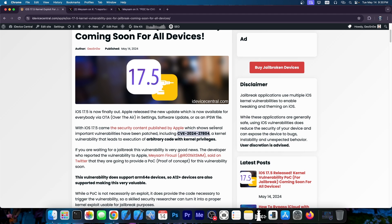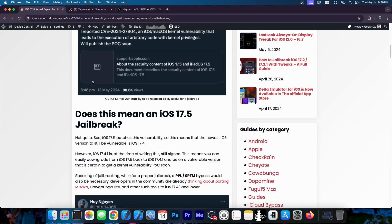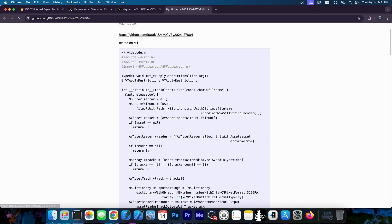Something that we can possibly use for jailbreak purposes. I do have a full article on advacentral.com published today — you can definitely check it out to see the full context. Essentially this developer reported this vulnerability, an iOS and macOS kernel vulnerability that leads to execution of arbitrary code with kernel privileges, and they said they would publish the proof of concept soon. A couple of hours ago they did, sharing the POC for CVE 2024-2784, deciding to share it here rather than waiting for a blog post.